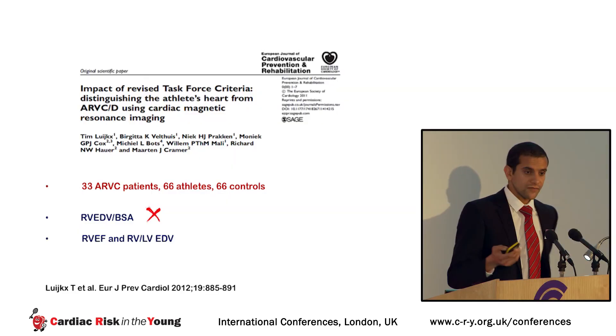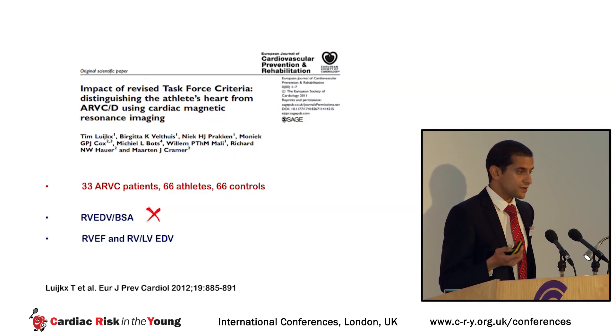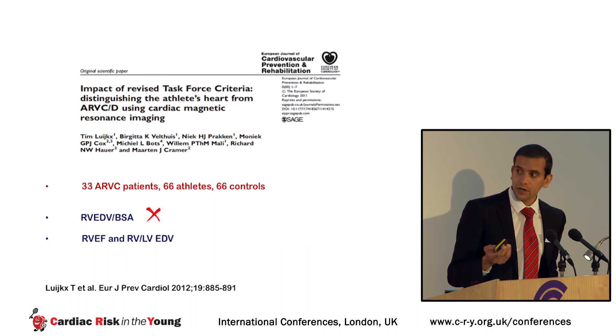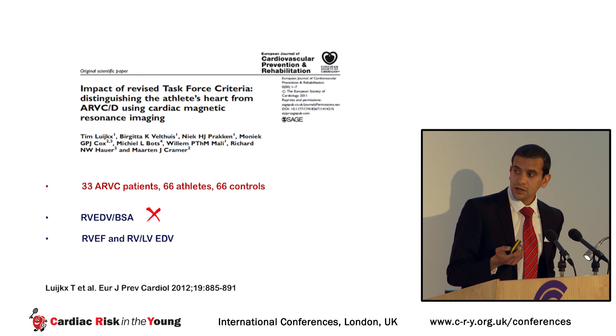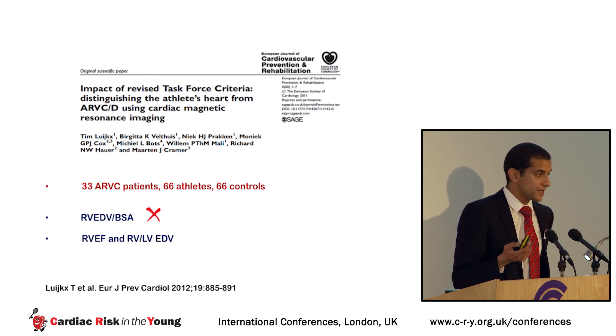A cardiac MRI study from Tim Laux's group in the Netherlands, studying ARVC patients, controls, and athletes, found that the task force criterion of body surface area-indexed RV size was not helpful in distinguishing ARVC from athletic right ventricular remodeling. More helpful was a reduction in RV ejection fraction and the ratio of RV to LV volume.